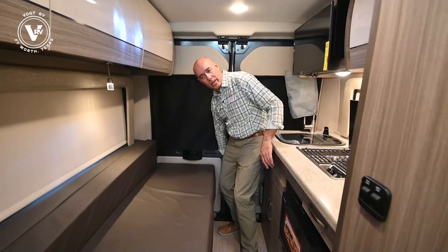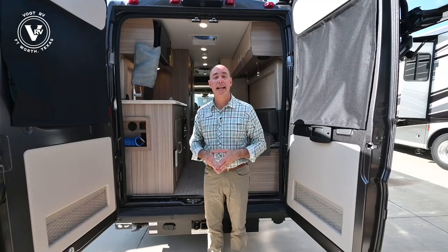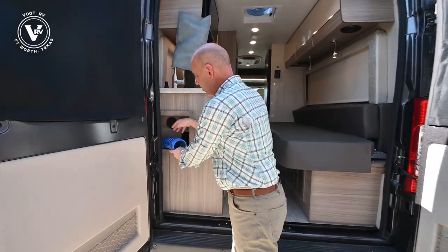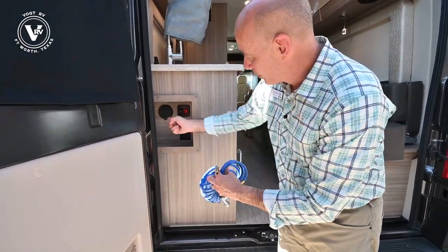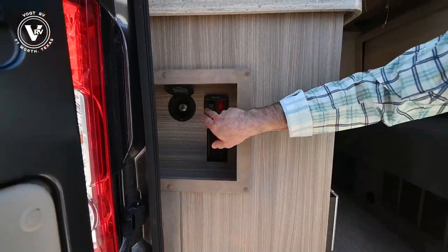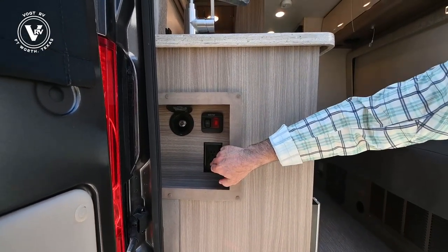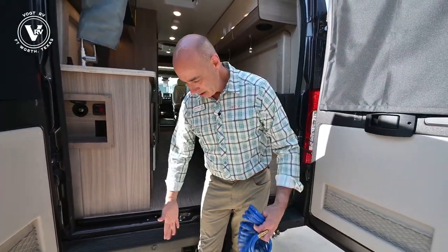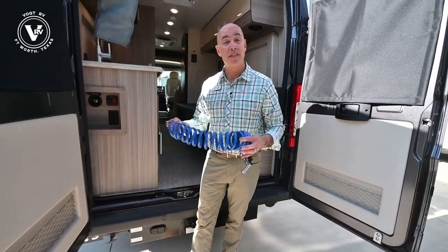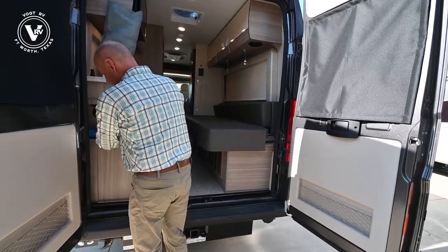Now we're at the back side of the 20A Swift. Not only do you have the shower inside, we have an outdoor shower too with a quick connect — here's your spray port, simply pop it open, quick connect right here, and your water pump switch right beside it. Boom, it's on; boom, it's off. And AC power as well. So if you just got back from a hike and your shoes are muddy, you can rinse off right here. Very handy location.